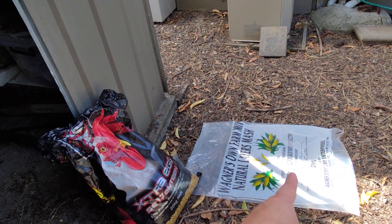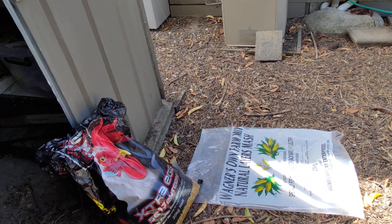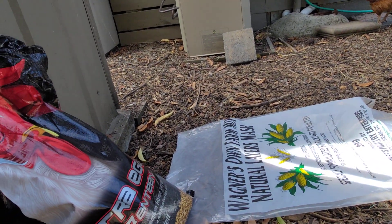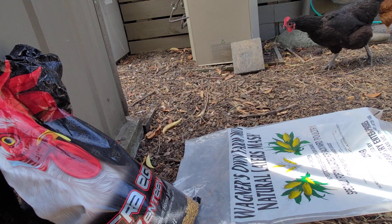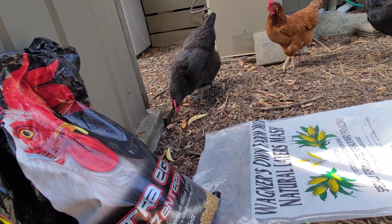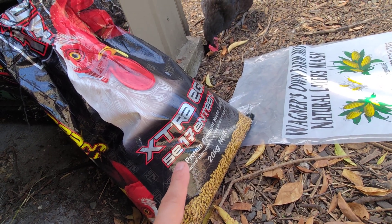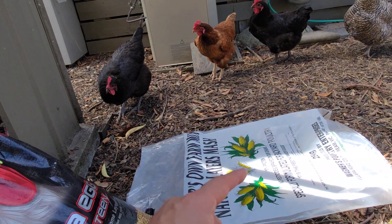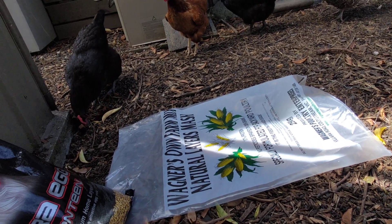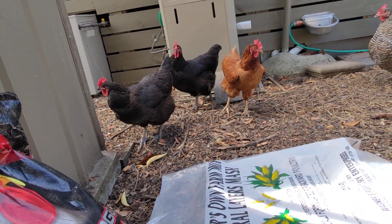I did have a little bit of leftover of the Wagner's and they were so keen. The realization is that chickens get used to the feed that you give them. What I need to do is give them extra time on this feed and really try to reduce introducing some of the leftovers of the old feed to them. Otherwise they will just hold out. They have not been eating as much as they normally do.